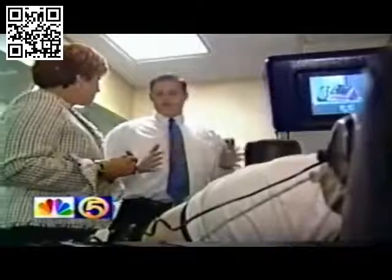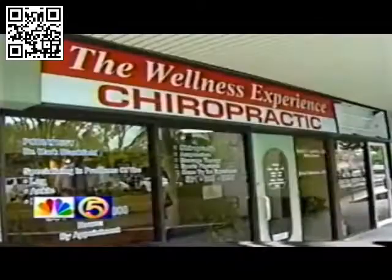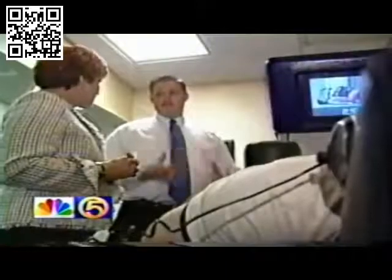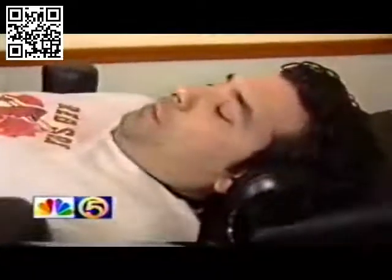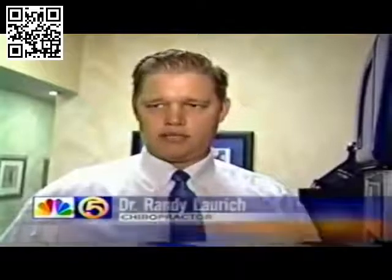Jeff heard about the DRX-9000 at Dr. Randy Lorich's office in Boca Raton, a new non-surgical option to treat lower back pain. The majority of the problems it addresses are sciatica, sciatic symptoms, herniated disc, bulging disc, and protruding disc.